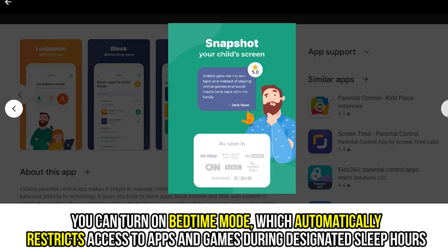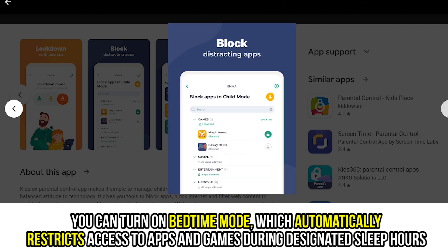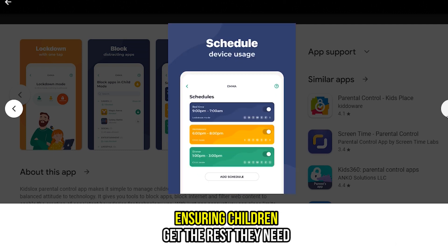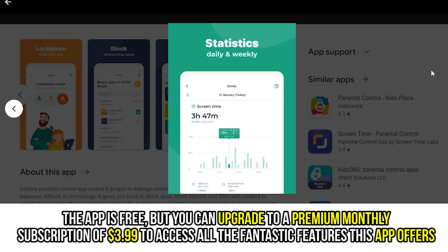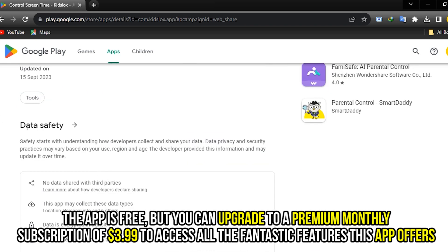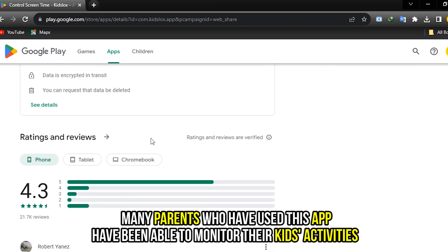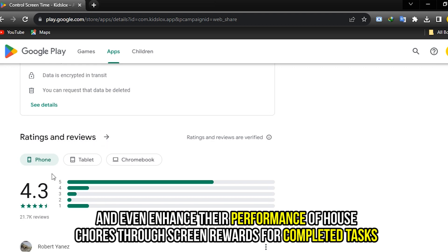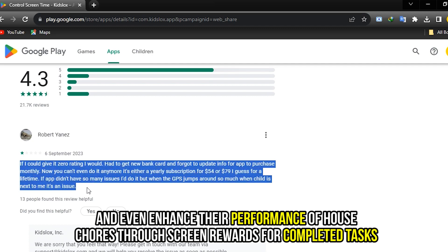You can turn on Bedtime Mode, which automatically restricts access to apps and games during designated sleep hours, ensuring children get the rest they need. The app is free, but you can upgrade to a premium monthly subscription of $3.99 to access all the fantastic features this app offers. Many parents who have used the app have been able to monitor their kids' activities, and even enhance their performance of house chores through screen rewards for completed tasks.